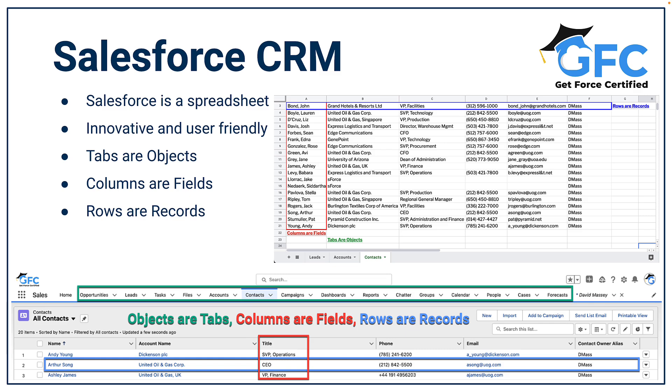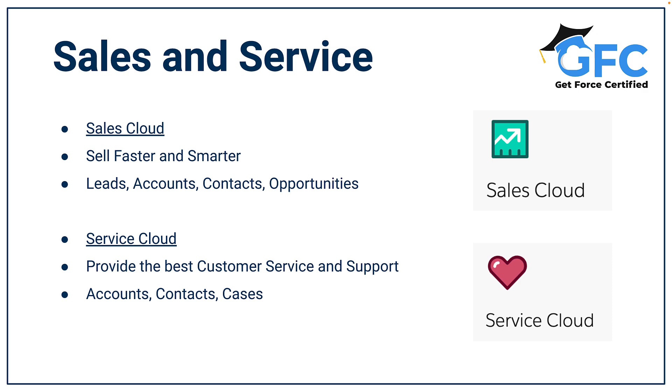So how is it that companies use Salesforce? Well that depends on what they're trying to do. Sales teams will use Sales Cloud which utilizes leads, accounts, contacts, opportunities, quotes and forecasting tools, and that allows their salespeople to sell faster and sell smarter. Service teams will use Service Cloud which uses accounts, contacts and cases, allowing them to provide the best customer service and support, meaning they can resolve customer issues quickly.